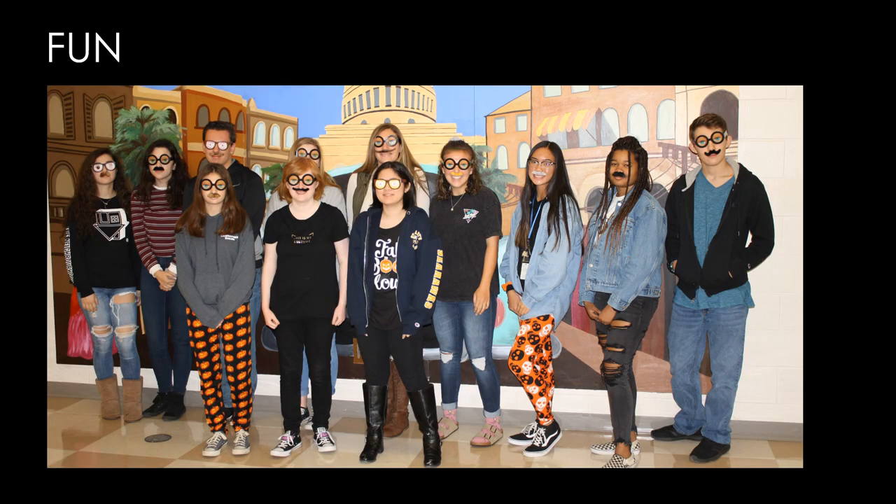We also have a lot of fun in this class. We're creative. We're industrious. Hope you stop by and take a look.